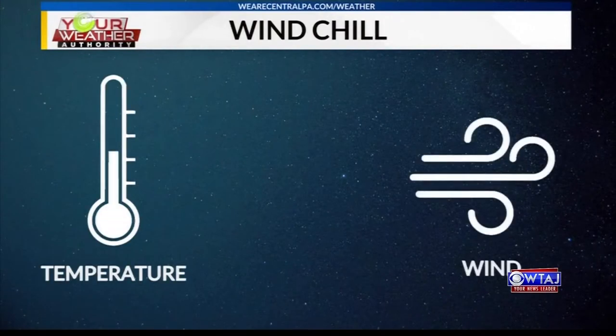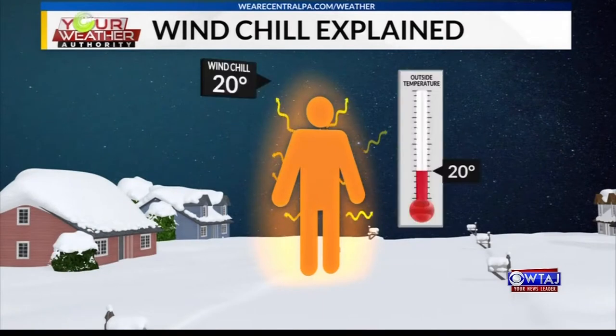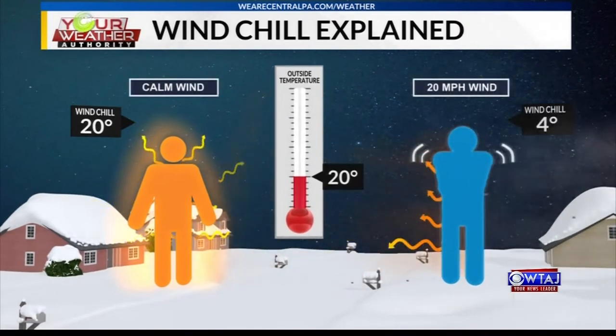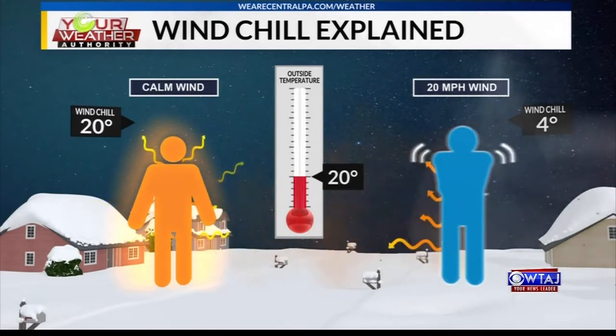Wind affects heat loss from exposed skin for both people and animals. Still air is a great insulator from temperature changes. When the wind is calm, there's a layer of still air and heat around your body that keeps you warmer. Under those conditions, the windchill equals the actual temperature of the air. Windy conditions break up that bubble of warmth around you.